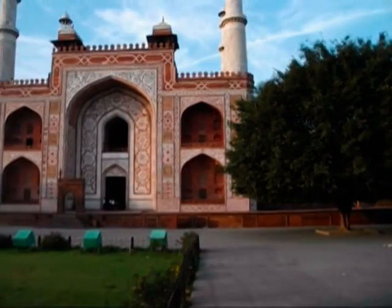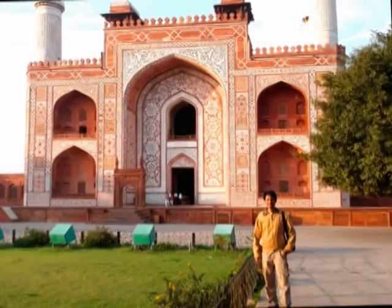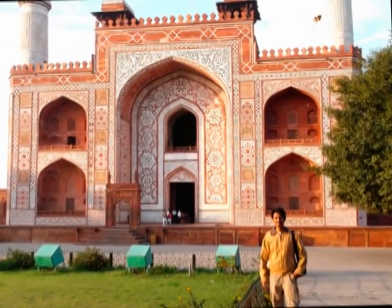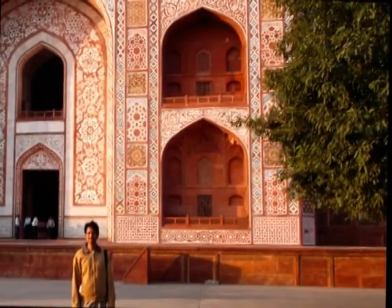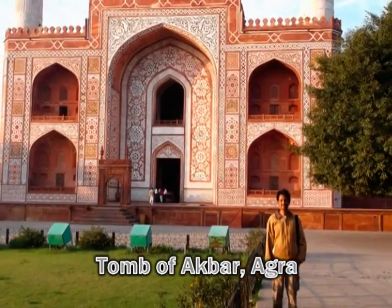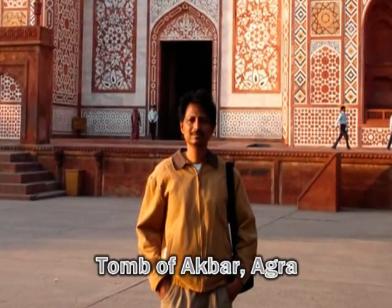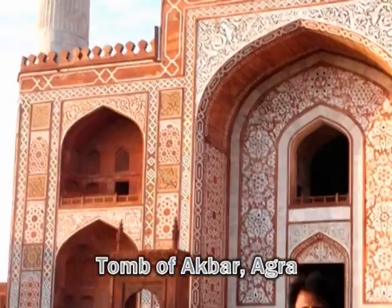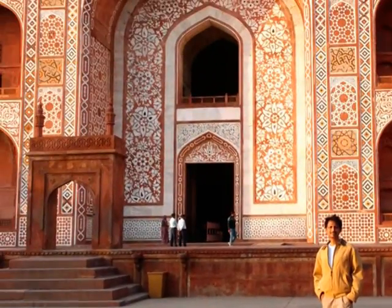This is the tomb of Mughal Emperor Akbar, located in the Sikandara area of Agra, about 8 kilometers northwest of the Taj Mahal. It is an important Mughal architectural masterpiece, built between 1605 and 1613, and spread over a huge area of 120 acres of land.